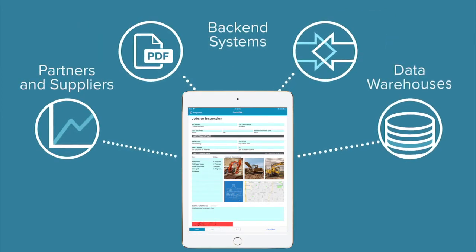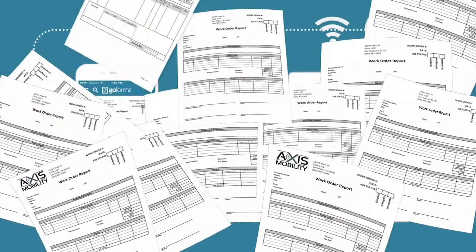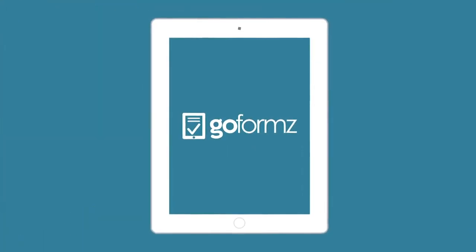Go Forms even integrates with your backend systems, and your whole team can complete mobile forms without Wi-Fi or cell coverage. Say goodbye to inefficient paper forms and start using Go Forms, a mobile forms data capture platform that will modernize the way you work.